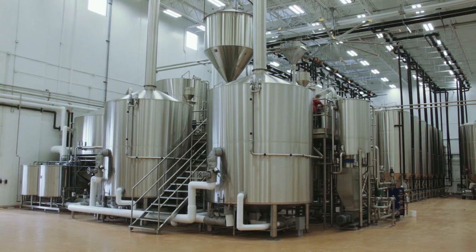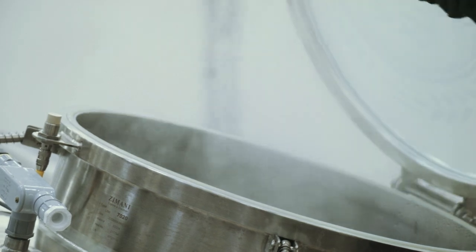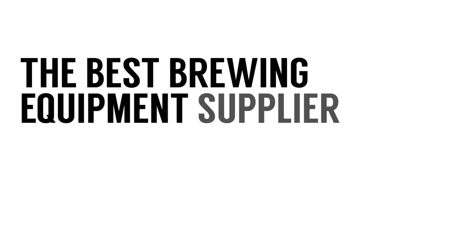Because of the internal calandria, we're seeing really high hop utilization, so we're able to really scale back our recipes and still hitting all our targets. The only thing that I think all of us are kind of looking forward to is mess around with that hop back. It's a beautiful system.